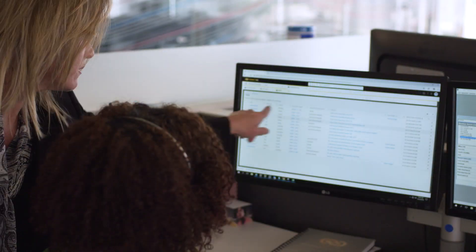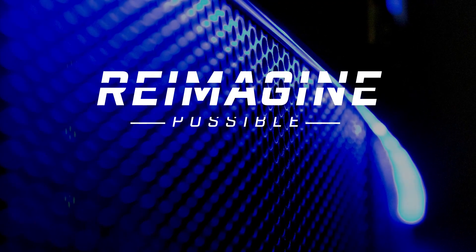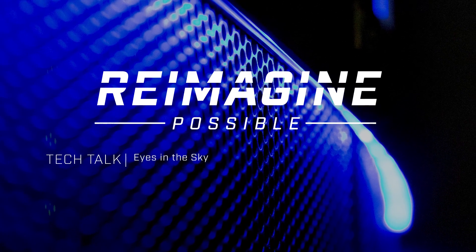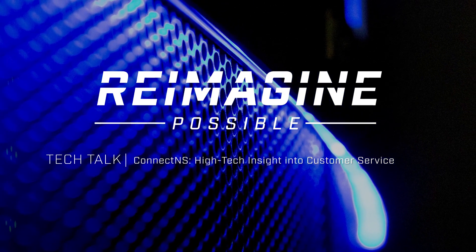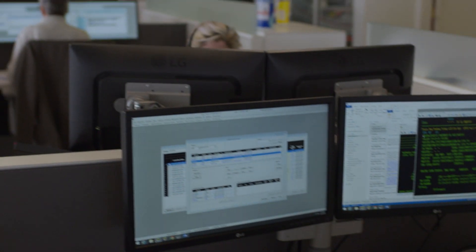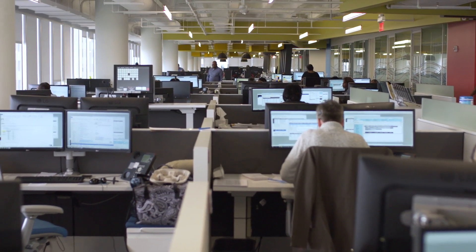A new customer relationship management system is helping Norfolk Southern reimagine how we interact with customers. We call it Connect NS. Powered by cloud-based software, Connect NS is designed to give our customers more personalized, connected, and efficient interactions with NS customer service groups.